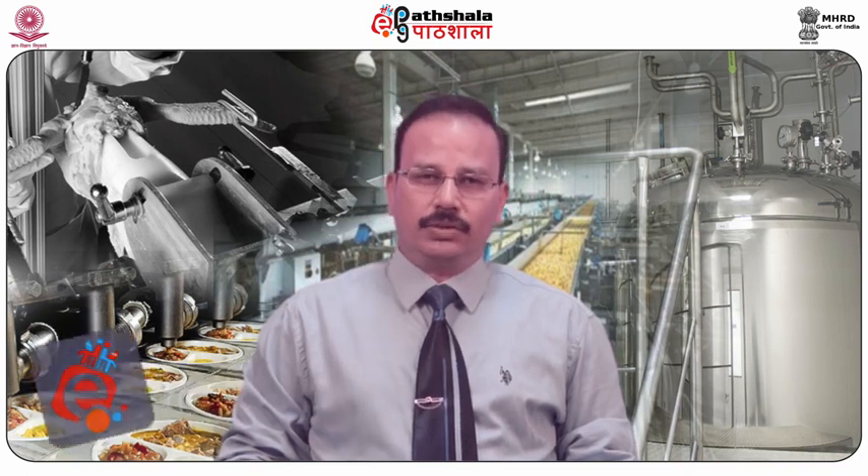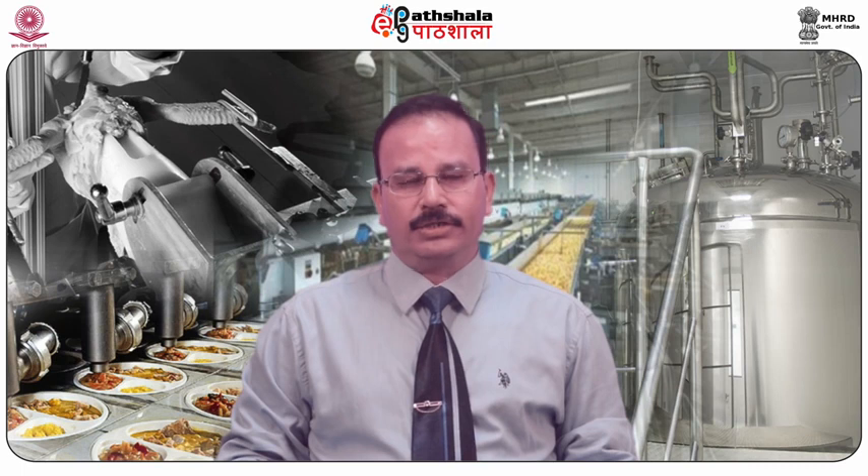Hello dear students, welcome to EPG Paatshala. I am Dr. DC Saxena, Professor and Head of the Department of Food Engineering and Technology at Sant Longowal Institute of Engineering and Technology, Longowal. I am here to present the paper, Technology of Spices and Condiments.